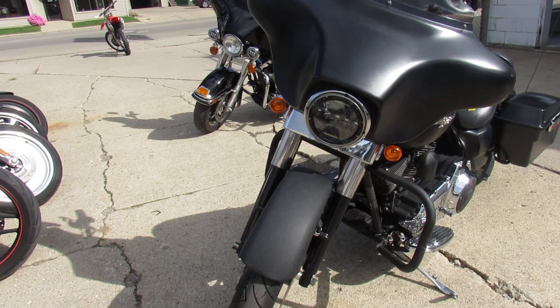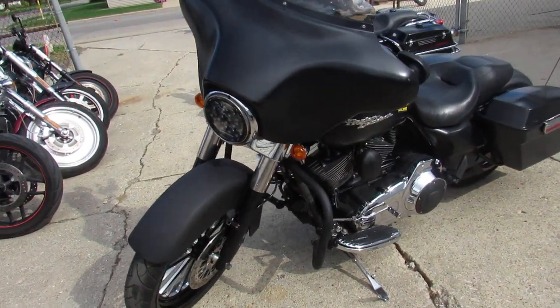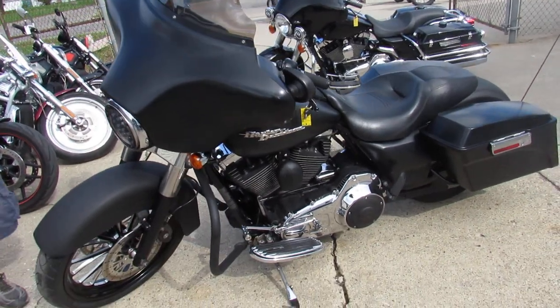As you can see in the video, the paint looks good. Just a good looking bike all around. Got Vance & Hines exhaust.